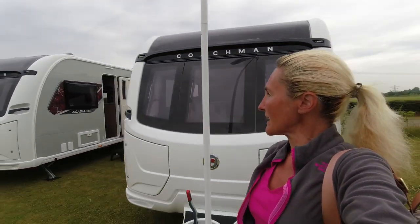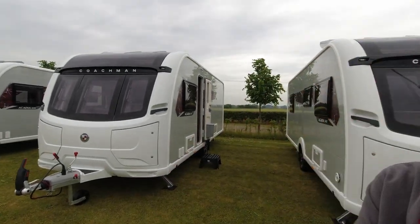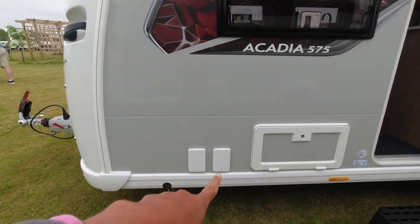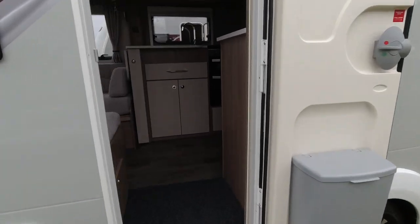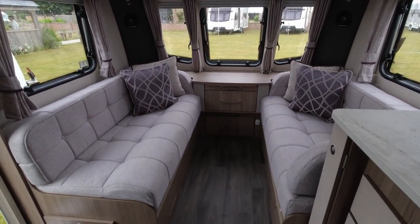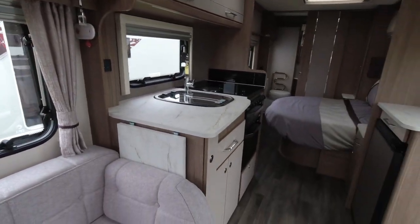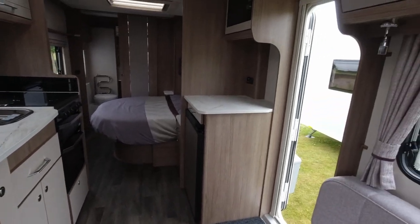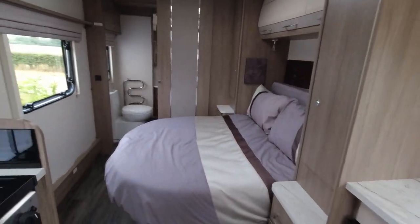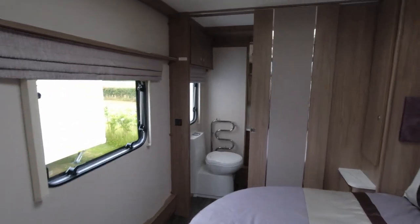That was the 545 with its island bed layout and nice new decals. Next we're coming to the Acadia 575. Again we've got the same decals on the outside with the silver, plus the gas barbecue point and electric hookup. Inside we've got the same lounge again with those big windows letting in lots of light. We've still got the identical kitchen with microwave on the opposite side. In this one we've got a transverse island bed with a nice amount of floor space when the bed is retracted.